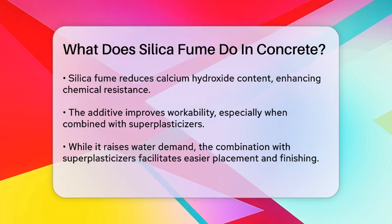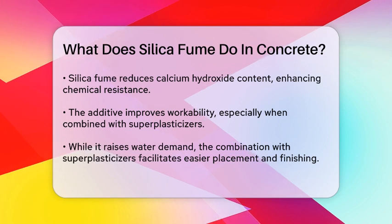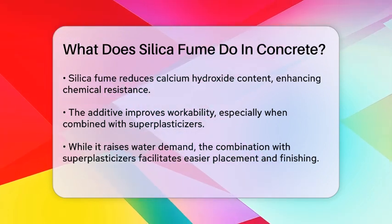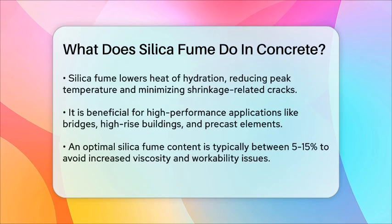Another significant benefit is the reduction in heat of hydration and the prevention of cracks. Silica fume can lower the peak temperature during the curing reaction and reduce the shrinkage rate of the concrete, thereby minimizing internal stress and preventing cracks from forming.